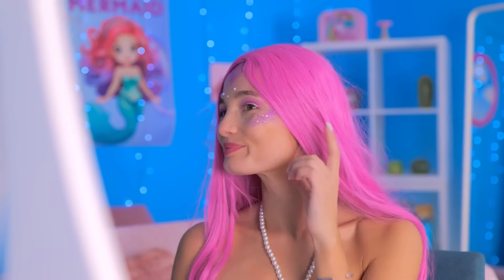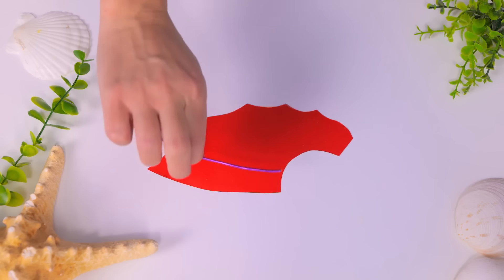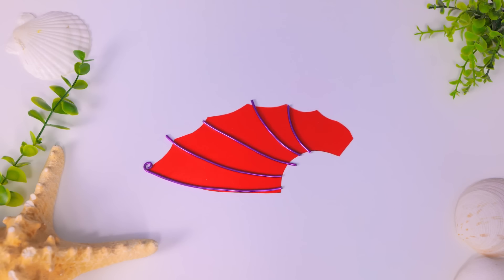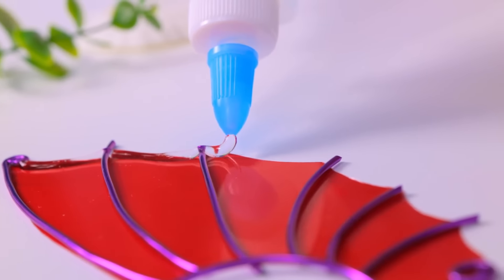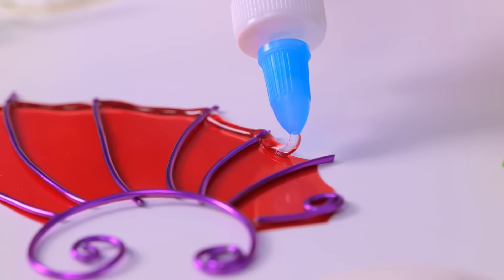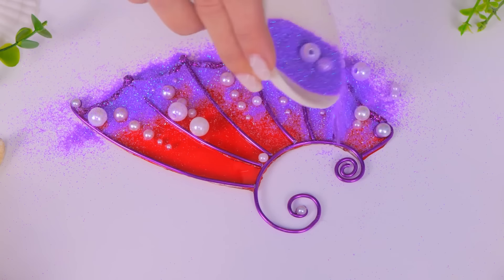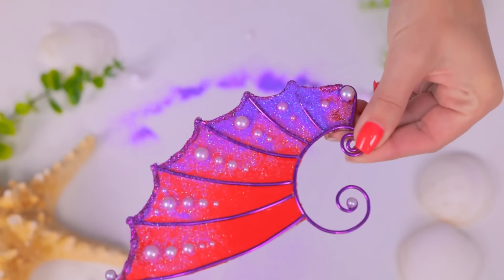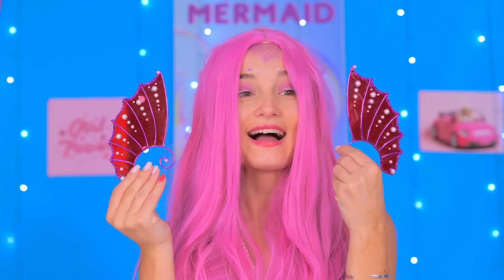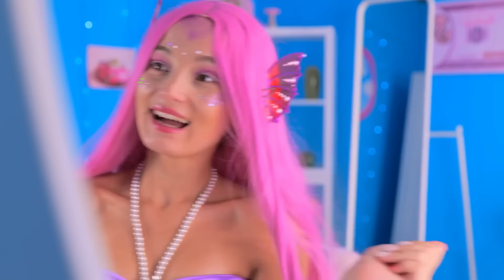Wait! Earring! I need some earrings! Let's make some too! Just choose a form, add some mermaid details, stick it up together, very carefully, and add some pearls and glitter! Almost ready! Let's take a look! First and the second! Right what I needed! Wow! Now I look like a mermaid! Yay! So do you like how I look? You look perfect! Ken is waiting!